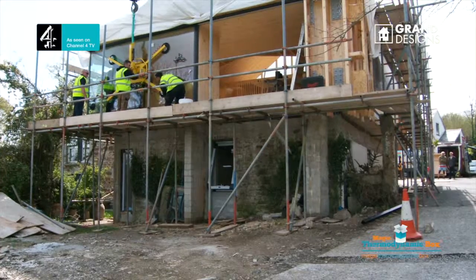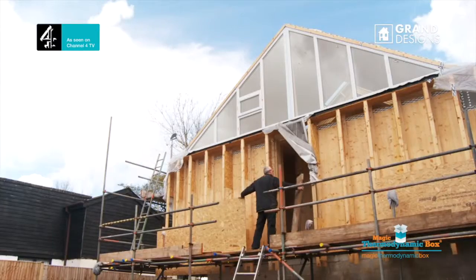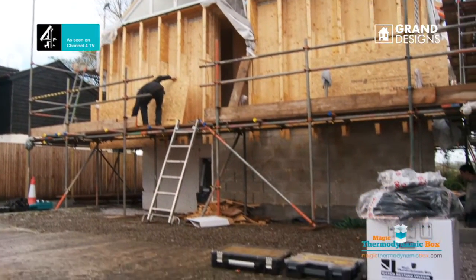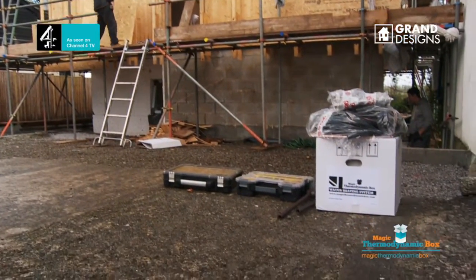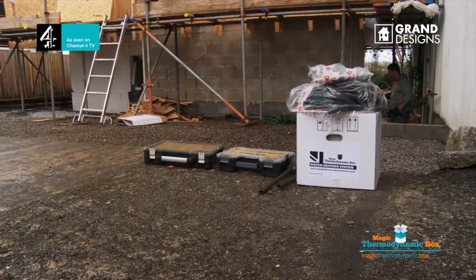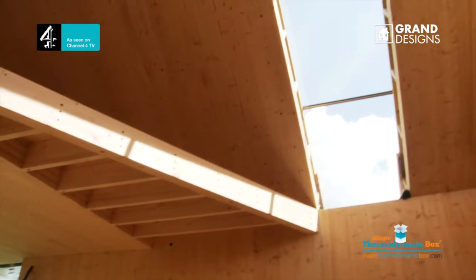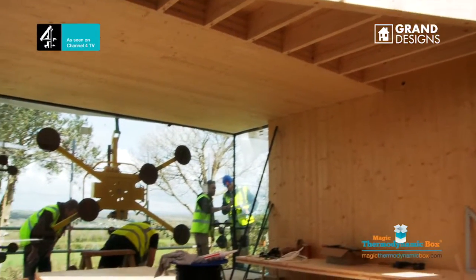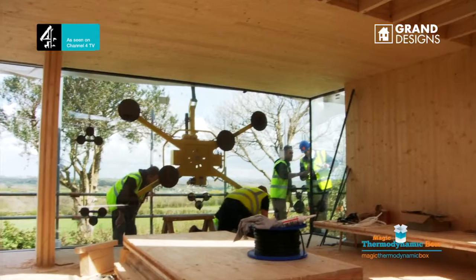We're on site at the Grand Designs installation down in Cornwall. What's interesting about this installation is that, as it's a Grand Designs house, the owner, who's a former architect, wanted to have a sustainable solution to heat the hot water. He doesn't actually have a boiler in his property and he'll be making use of the Little Magic thermodynamic box to do all of his hot water needs.